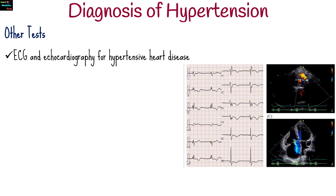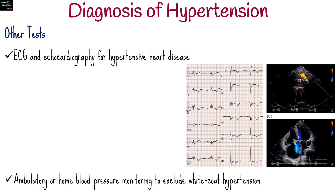Other tests include ECG and echocardiography for hypertensive heart disease, and ambulatory or home blood pressure monitoring to exclude white coat hypertension.